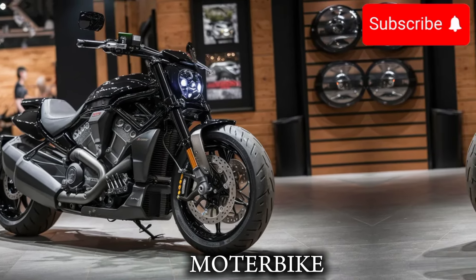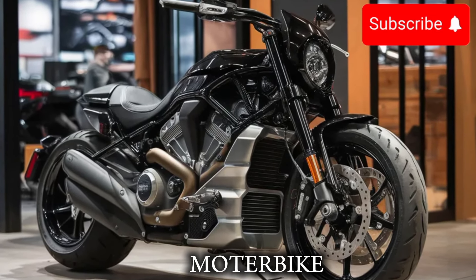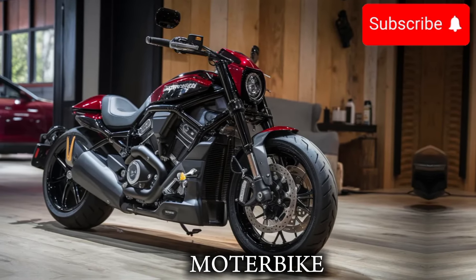The LED headlights and taillights give it a modern, high-tech appearance, and the 18-inch wheels make it look like a true performance bike.